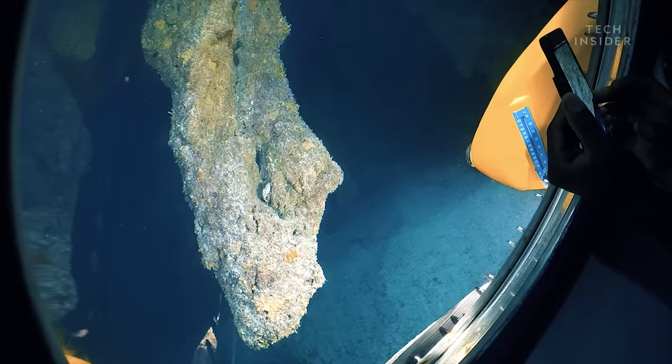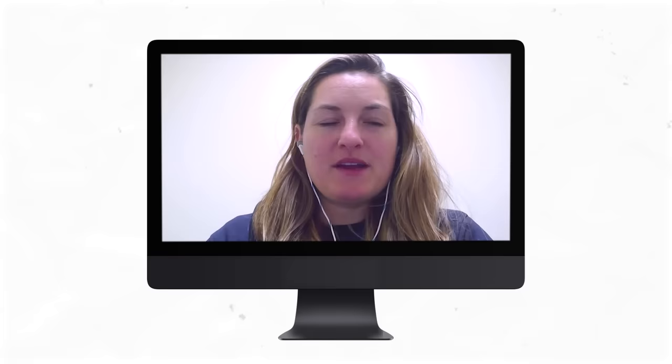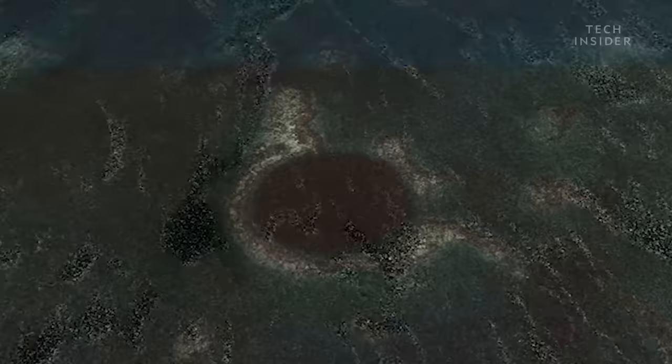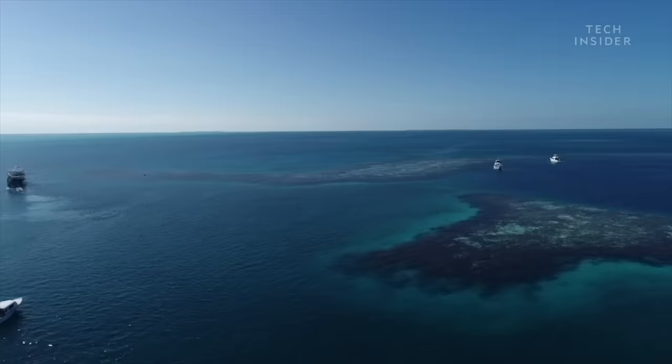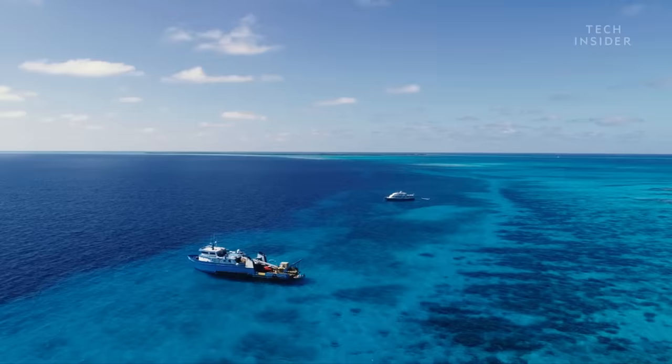Stalactites can only form because water is dripping down stone. So we know that this was a big dry cave, and it was during a really prolific era on Earth, so there was probably lots of stuff living in it. Scientists think the cave formed during the last ice age, which ended about 14,000 years ago. That's when sea levels began to rise, and the cave flooded and collapsed, leaving behind the blue hole we see today.